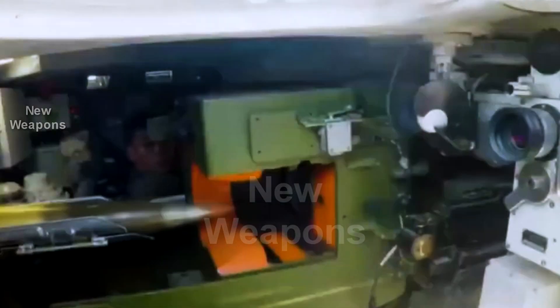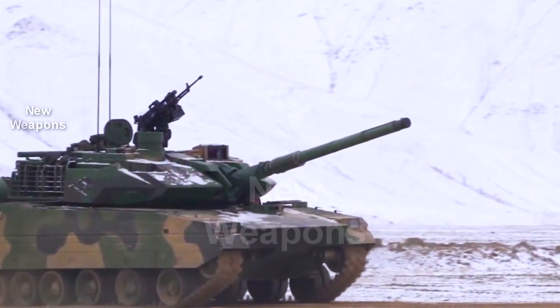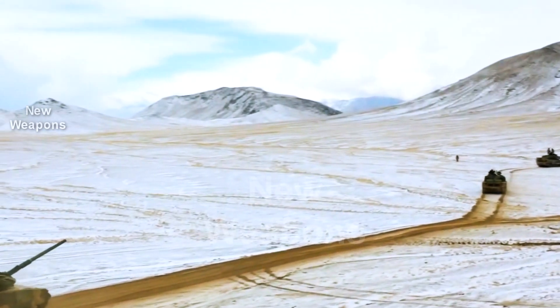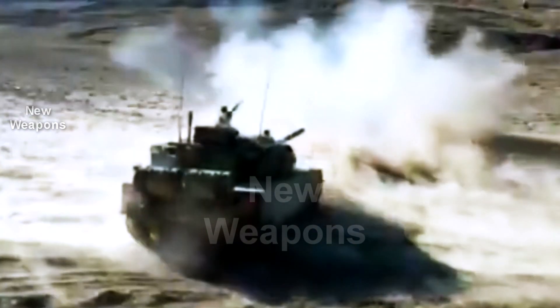Nowadays, such tanks in the People's Liberation Army land forces began to replace not only the light Type 62 tanks, but also the medium Type 59 tanks that operated in hard-to-access terrain. An export version of the Type 15 tank was also created on the basis of the Type 15.